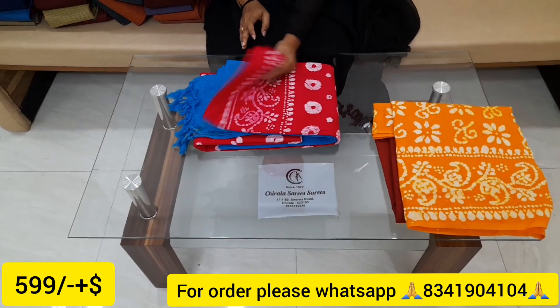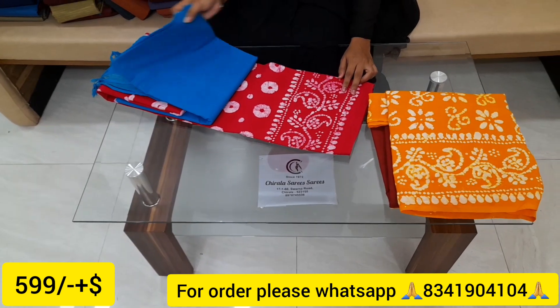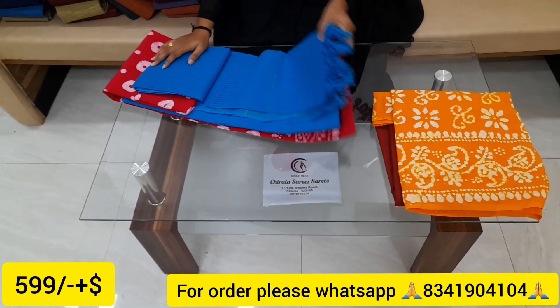Next, we've got a nice pink color — dark pink color. This pink color is combined with sky blue color. It's a very rare color combination.